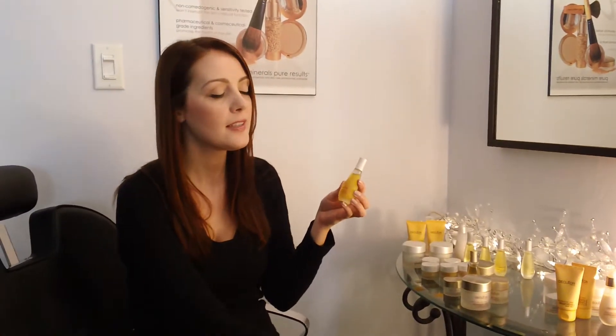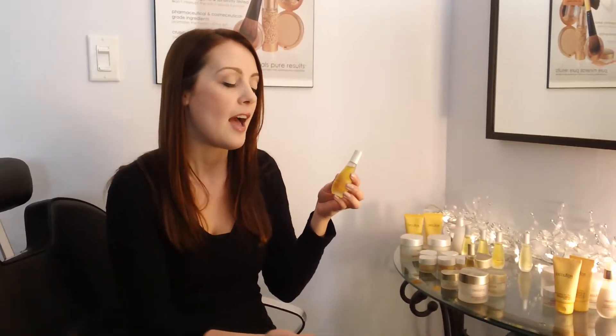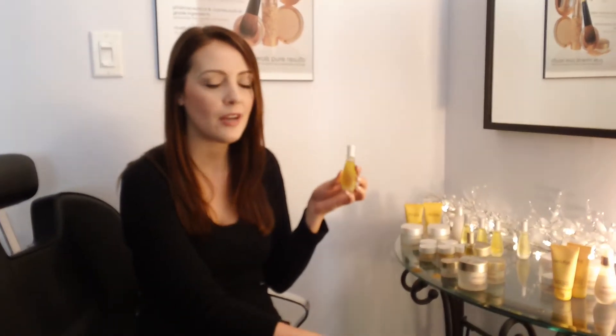When you're using a product like this, you only need about two drops, and that's enough to cover the entire face. You can actually use it overnight and apply your moisturizer over top if you wish. If you have any questions about this product or any of our others, please visit our website at www.spaboutique.ca. Thank you.